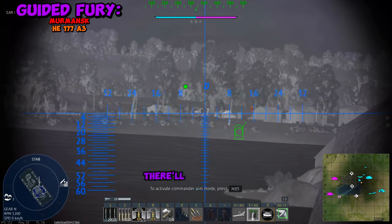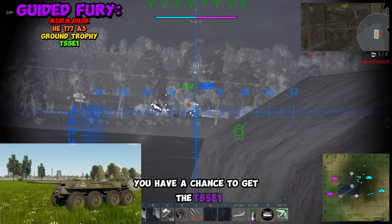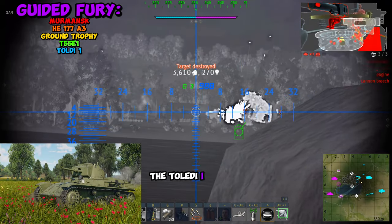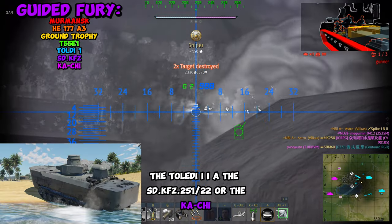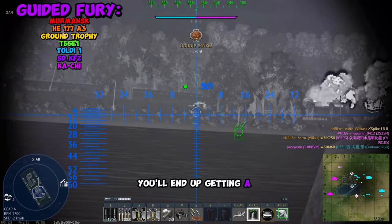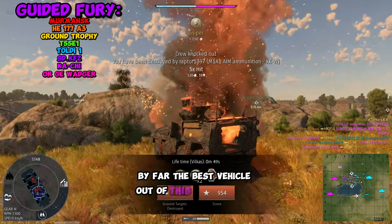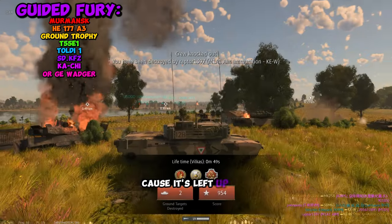For the free vehicle, there'll be a trophy containing previous ground vehicles. You have a chance to get the T-55E1, the Toldi IIA, the SD-251-22, or the Kachi. If you've already been playing a while and have all those vehicles, you'll end up getting a GE wager. By far the best vehicle out of this pack is the T-55E1, although you don't have much of a choice because it's left up to chance.